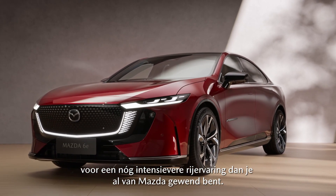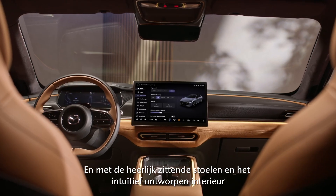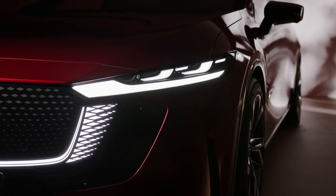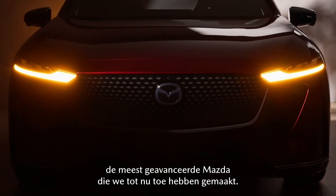You get the most intense driving experience ever in a Mazda. And with the advanced seats and the intuitive interior design, you really know what we mean when we say Jinba Ittai. This car is without any doubt the most advanced Mazda we have ever built.